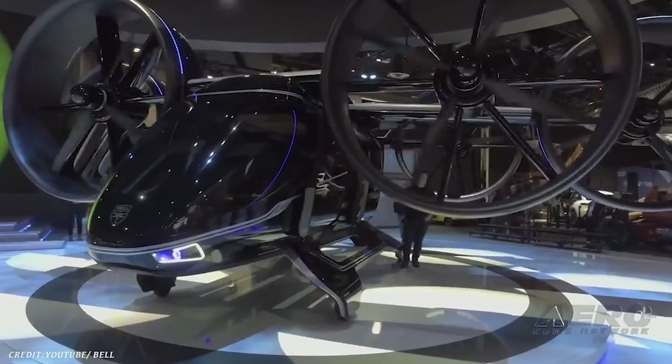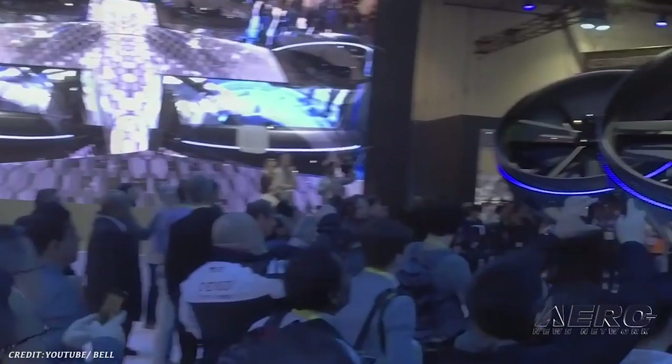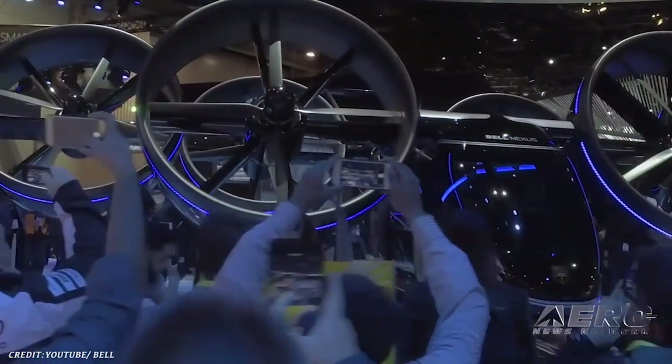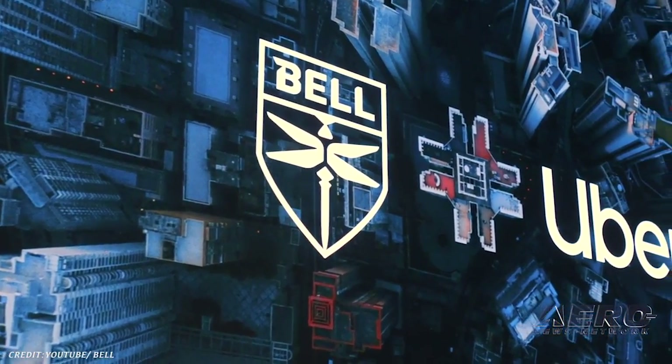The air taxi, named Bell Nexus, is powered by a hybrid electric propulsion system and features Bell's signature powered lift concept. It incorporates six tilting ducted fans that are designed to safely and efficiently redefine air travel.